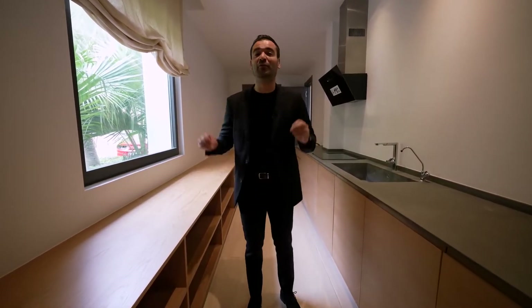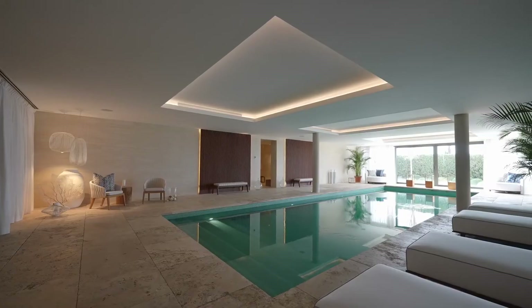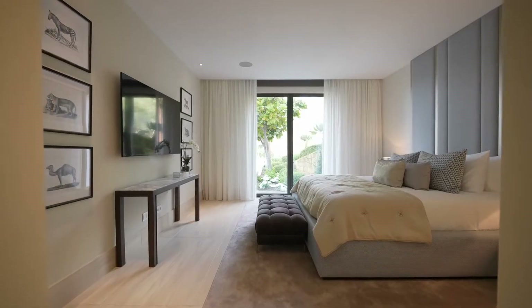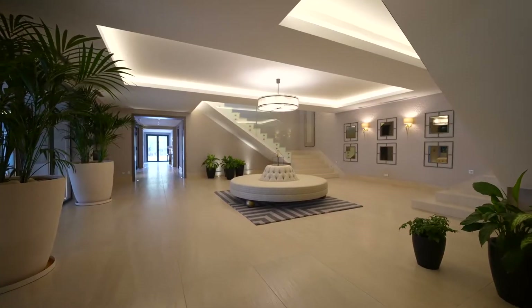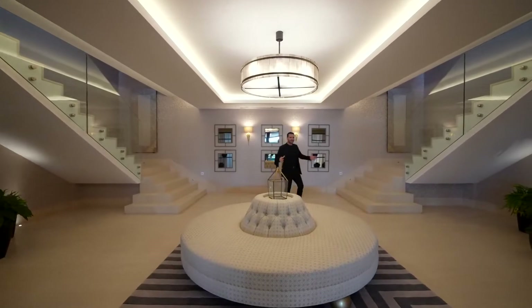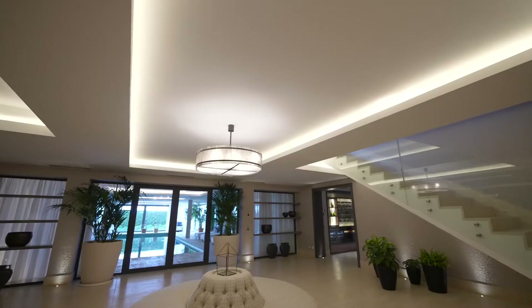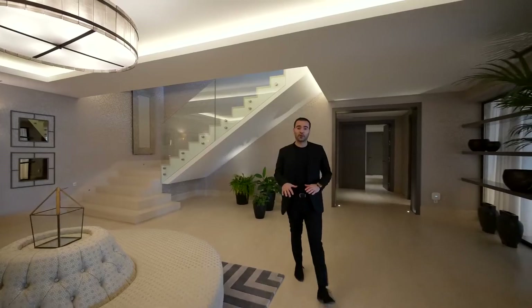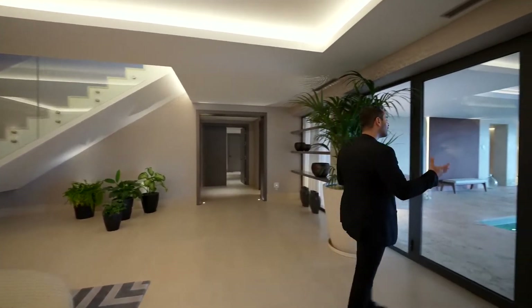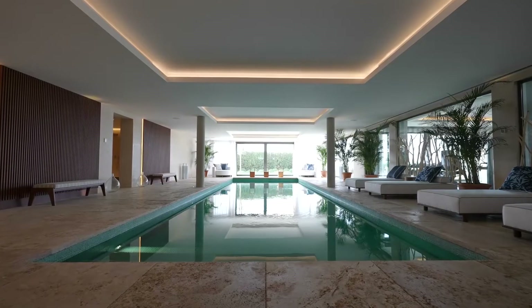Now I wanna go back to the staircase so we can check out the lower level. Now we're on the lower floor landing — nice and spacious. Two staircases come down from the main floor, seating area in the center, mood lighting above us. On this floor, we have a few guest suites, but more importantly, we have some of the luxurious amenities located on this level. Right in front of us, we have this door opening up to the indoor pool.